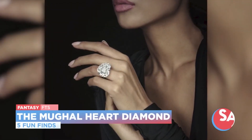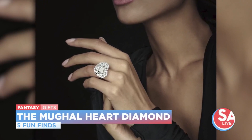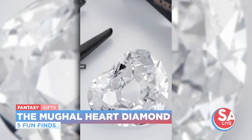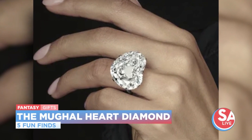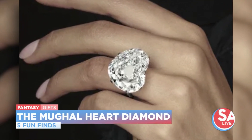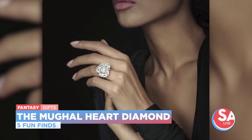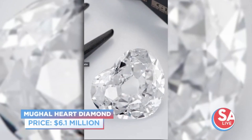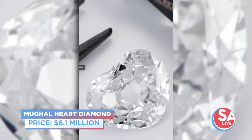This is a ring we saw in the Neiman Marcus Christmas book. It's a 30-carat heart diamond that everyone is sure to notice. This diamond originates from the ancient India region, known to produce some of history's finest, largest, rarest diamonds. What do you think it's worth? I'll say $5,000,000. You're so close — $6.1 million.